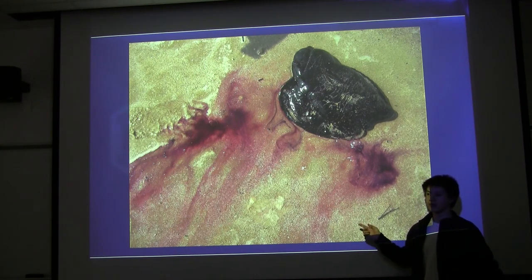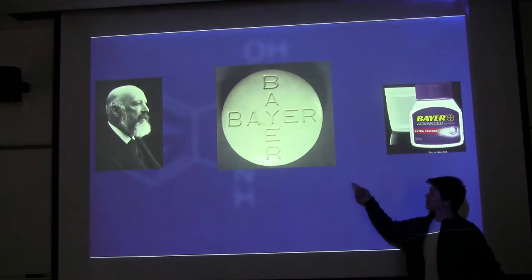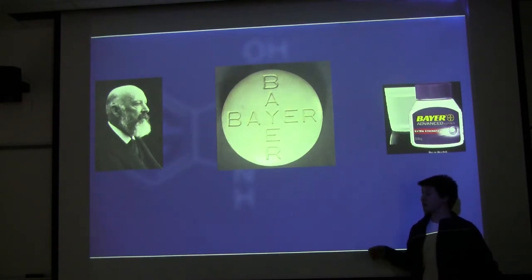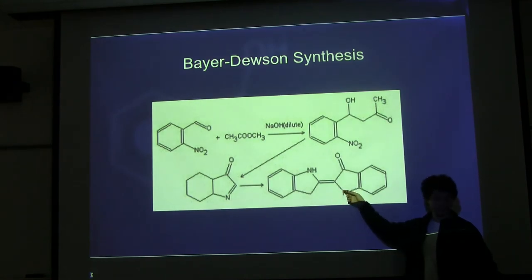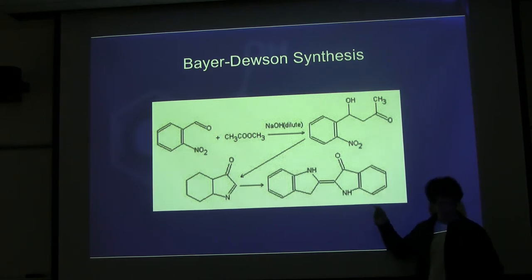Then Constantinople fell, and people switched to other dyes. Later, Bayer — yes, Bayer Aspirin, Bayer Chemical Company — actually started as a dye company, and he won a Nobel chemistry prize for synthesizing indigo. He started with 2-nitrobenzaldehyde and acetone — full disclosure, I'm not a chemist — and synthesized indigo from it. People also used aniline as a starting chemical.